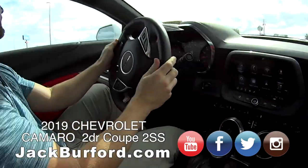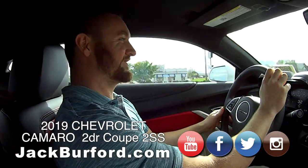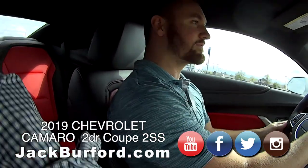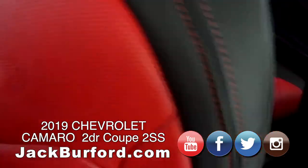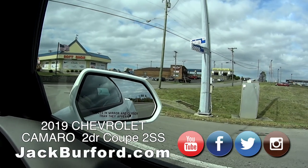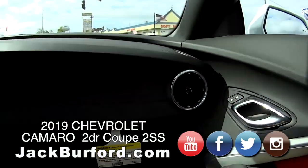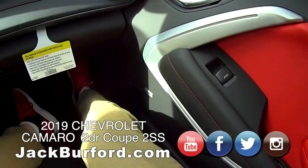Man, this is nice. Oh, listen to that throaty sound! Oh, it sounds wonderful. I love the badging too. It has the side blind zone alerts and all that good stuff. I love the two-tone — look at that. Isn't that sweet? That is nice. And a Bose surround sound system.